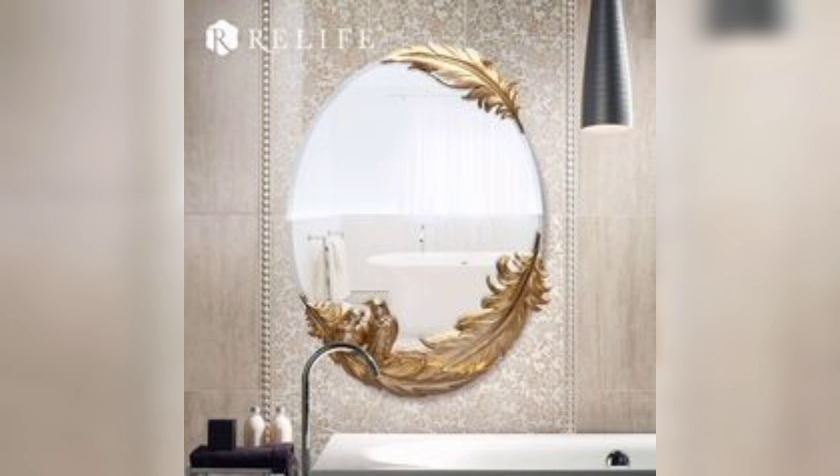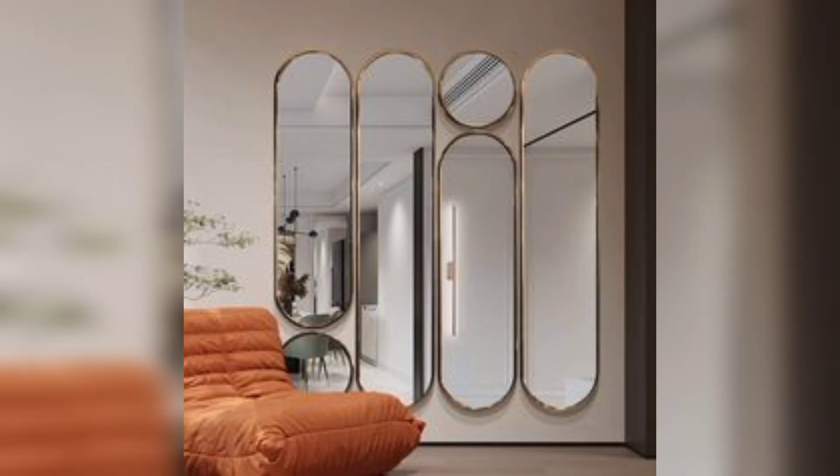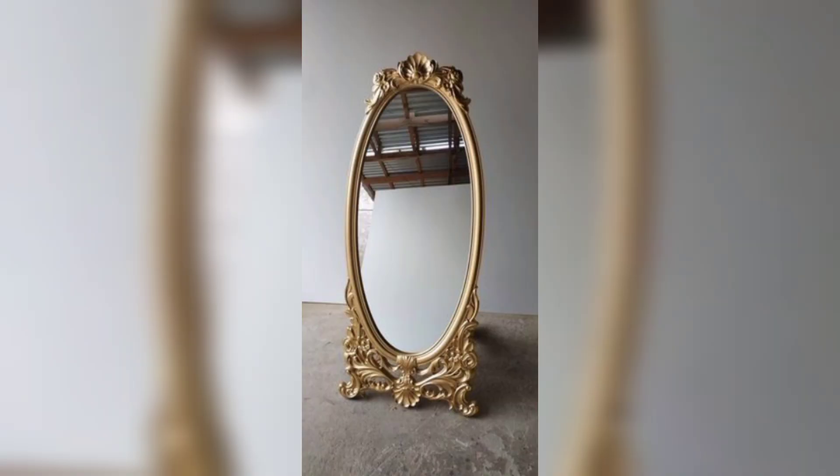Mirror gallery: hang a collection of mirrors in different frames and styles to create an artful display that reflects light and adds a touch of sophistication.